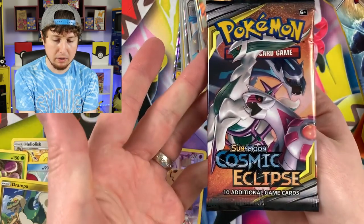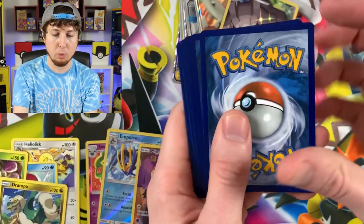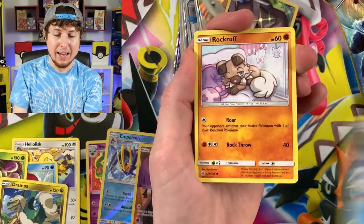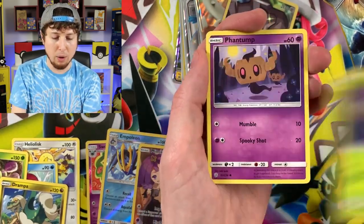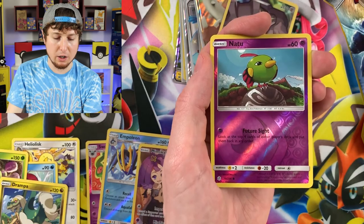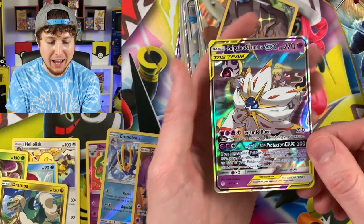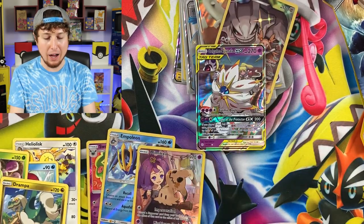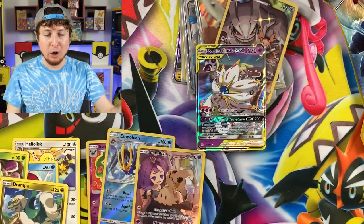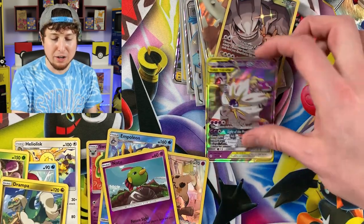Okay, one more — come on, ultra rare! Breaking Family, hit that like button for good luck! Rowlet, Phantump, Energy, Island Challenge Amulet, Corellia, Nutsu — there we go! Solgaleo and Lunala GX — our first ultra rare Pokemon card in today's opening! I do put the values in the bottom corner of the screen in case you're interested.